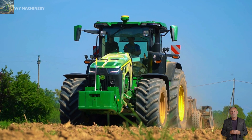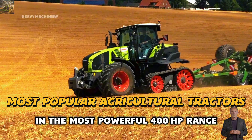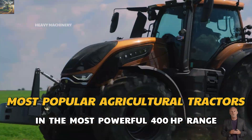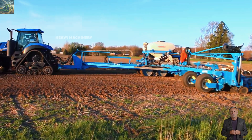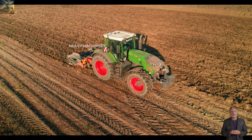Welcome back to Channel One Today. We're going to explore a very special list: six of the most powerful agricultural tractors in the 400 horsepower range and above. These are not just massive machines in terms of size, but they also pack advanced technology designed to serve the biggest farms across the globe.